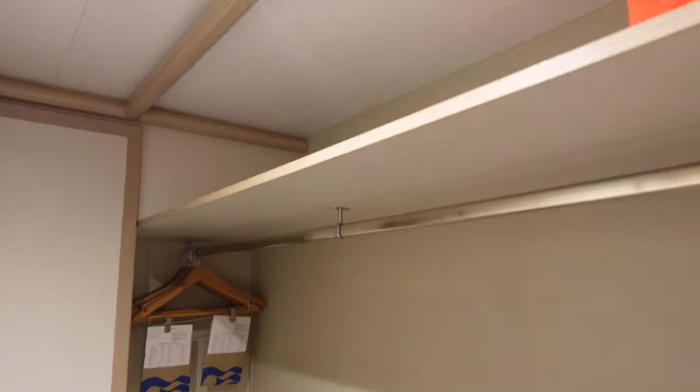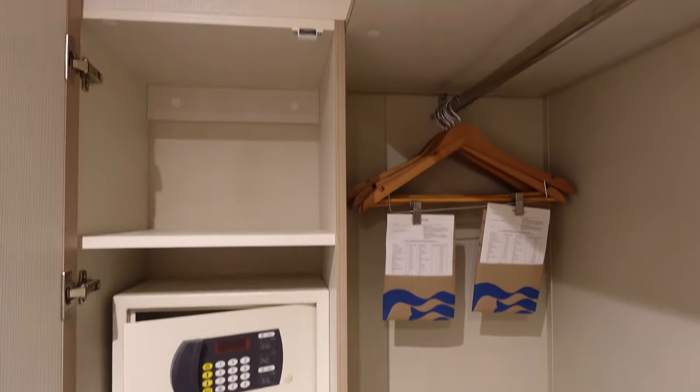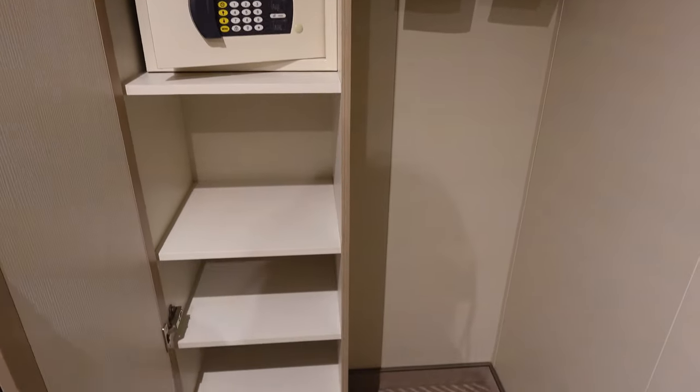I also really enjoyed the closet concept on this ship. I like that there weren't doors that I had to slide. It has a cabinet over here that you can store clothes, and we actually have extra space over here.